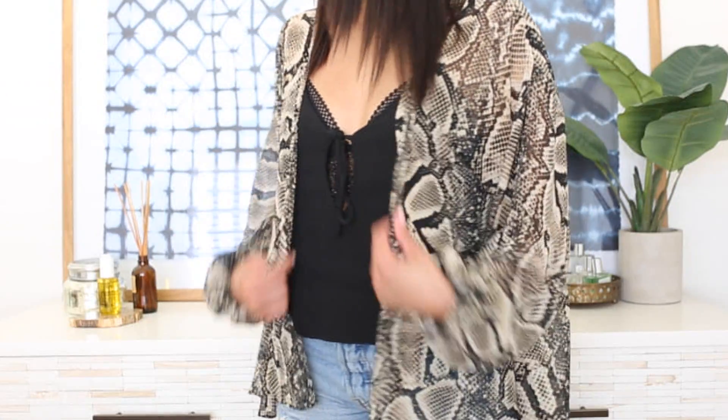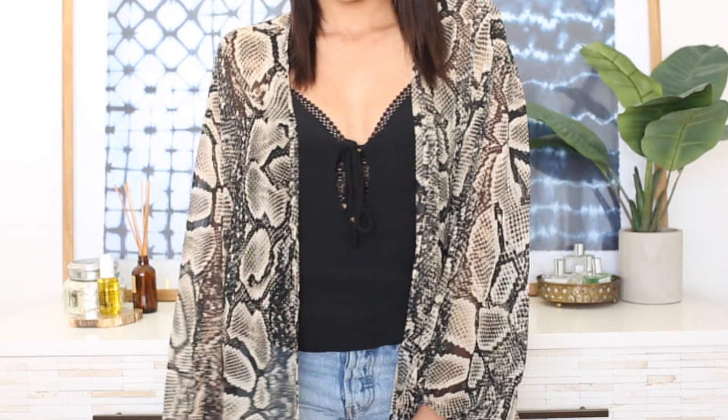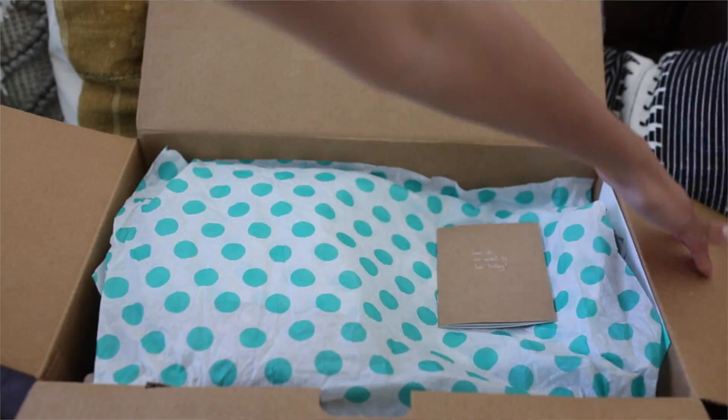This first item that I'm wearing I actually got on ThredUp. It is from Topshop — it's a piece that I lusted after last season and I was never able to pick it up. It actually sold out, so I'm super excited to find it on this site for a fraction of the cost. I love ThredUp because everything comes in the box super packaged really nicely, and it's great to just search on there and see what kind of deals you can find.